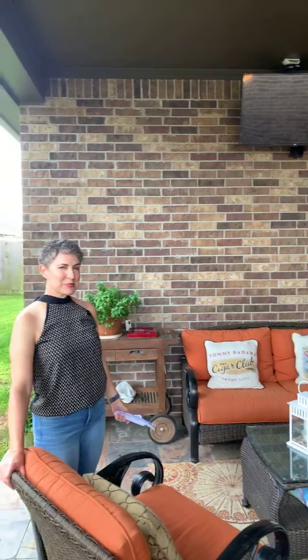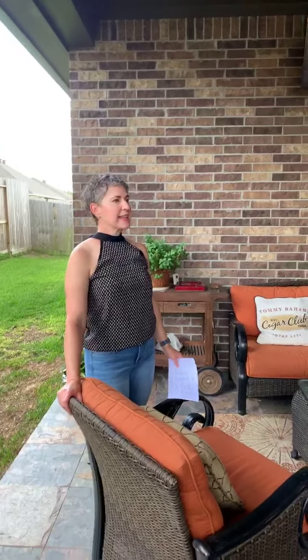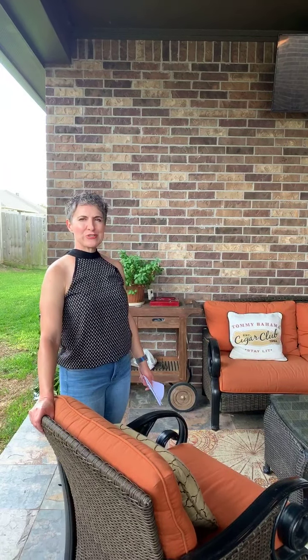Thank you very much for coming. If you have any questions or you'd like a private tour, please private message me, text me, or call me — however you'd like to reach me. I'd be happy to answer any questions or give you a tour. Thank you very much.